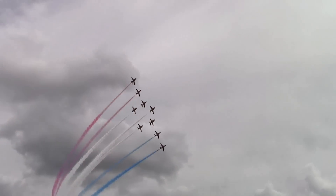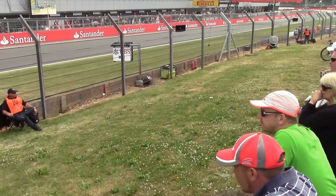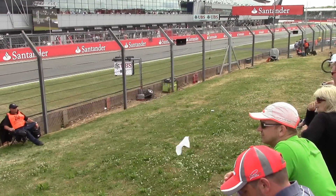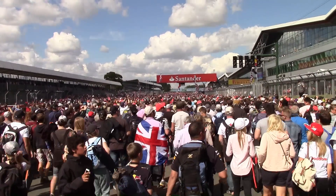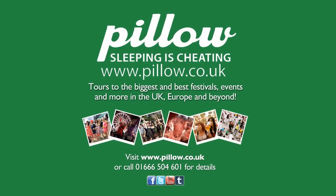The British Formula One Grand Prix is an amazing event and something all Formula One fans should experience. We believe we offer the best quality pre-pitched camping experience at the best located campsite at fantastic value for money. So please get in touch at contact@pillow.co.uk or call us on 0166 504 601 and book your place to stay with us for this amazing event. Thank you.